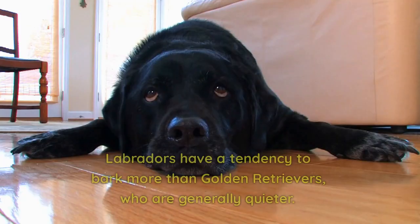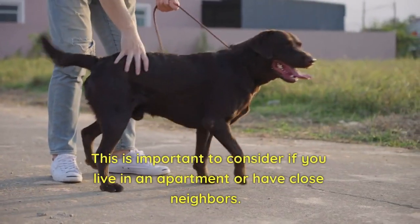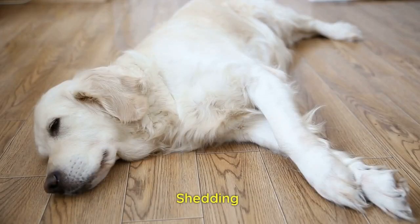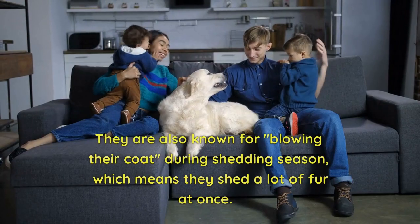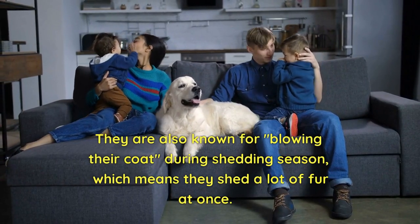Barking. Labradors have a tendency to bark more than Golden Retrievers, who are generally quieter. This is important to consider if you live in an apartment or have close neighbors. Shedding. Golden Retrievers have a longer and thicker coat than Labradors, which means they shed more. They are also known for blowing their coat during shedding season, which means they shed a lot of fur at once.